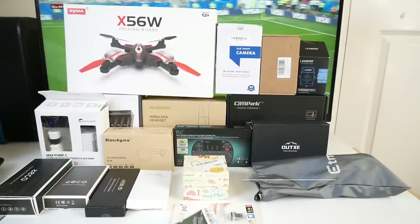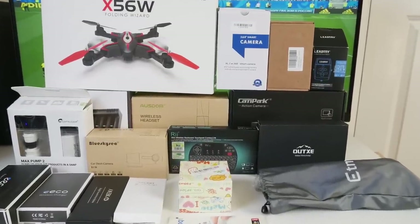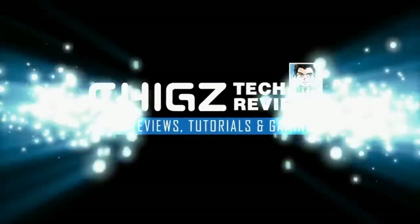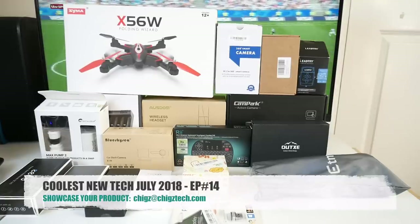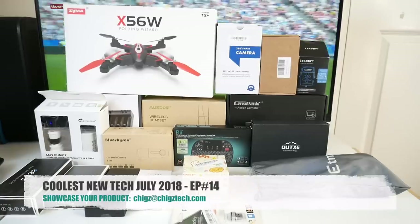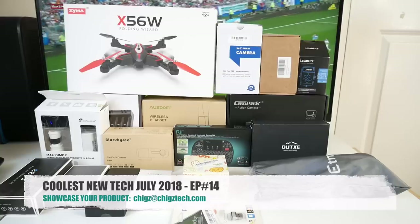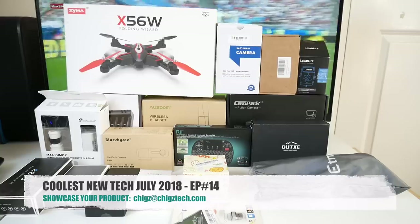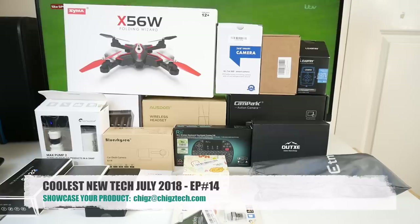What's up guys, Chigze from Chigstech Reviews. Today I bring you the coolest new tech for July 2018. I'm back once again with another collection of handpicked cool tech of the month and as usual we have some amazing cool products to share with you guys. If you missed any of the previous episodes I will link them in the description box below. Meanwhile if you would like your product showcased in the monthly special then send me an email and we'll get it arranged.